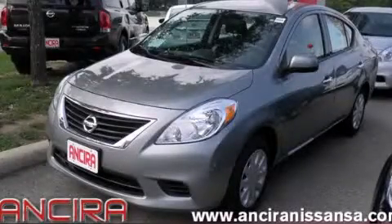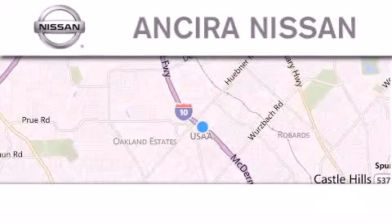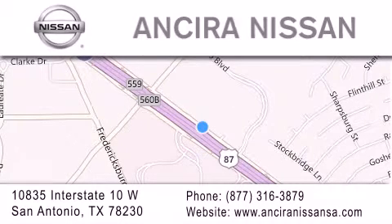Call now to find out how you can own this breathtaking automobile. Thank you for considering Ansira Nissan for your next new or pre-owned vehicle. For additional information please visit our website, give us a call, or stop by our dealership.